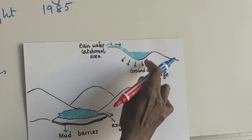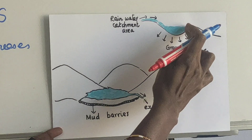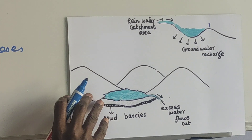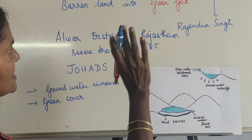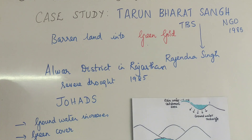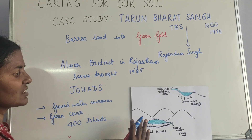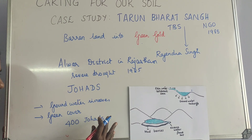Another approach uses a rainwater catchment area with a trench where water gets collected, automatically recharging groundwater, with excess being used or pumped up via a pump to supply water for cultivation of crops and other things. TBS is a non-governmental organization started in 1985. Now there are more than 400 johads, which have completely changed the picture from barren land to a green wealth area with lots of vegetation and trees.